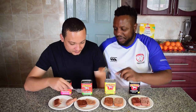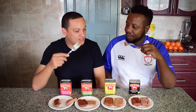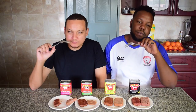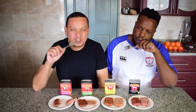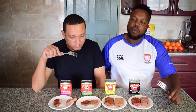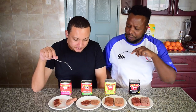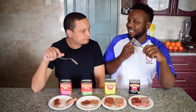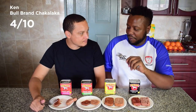Bull Brand Chakalaka — this one smells really good, just like Chakalaka. You can see the seeds in there. Does the Chakalaka save it? Definitely — the flavor is much better than the chili version. I'm gonna give this a 4 out of 10. Maybe 4 and a half, maybe 5.